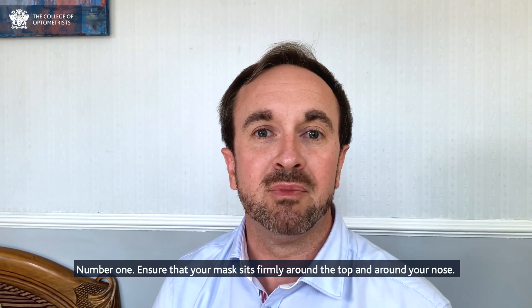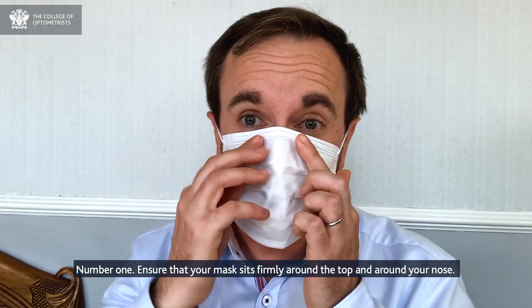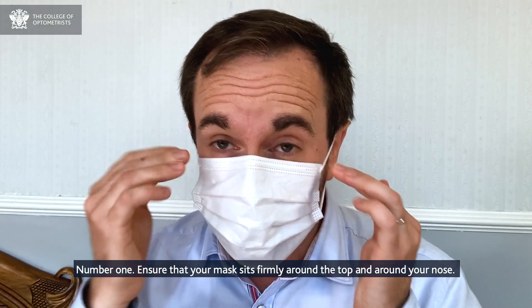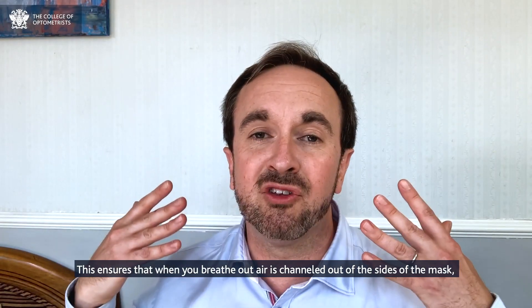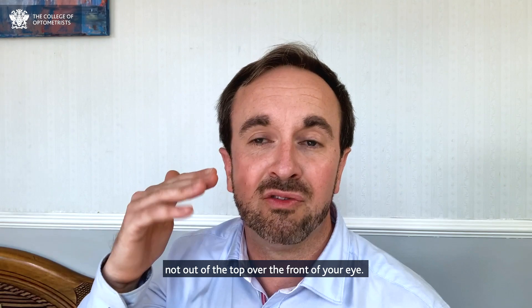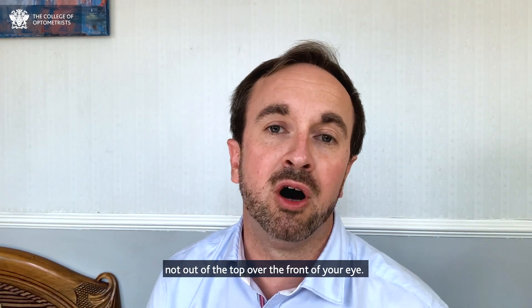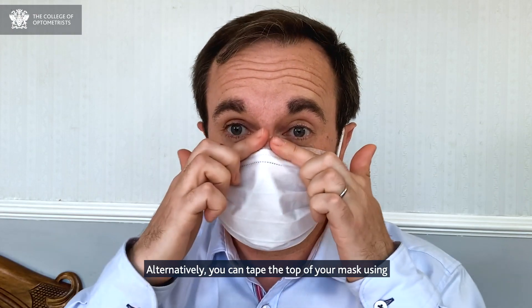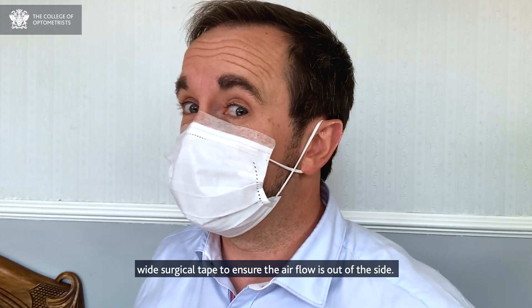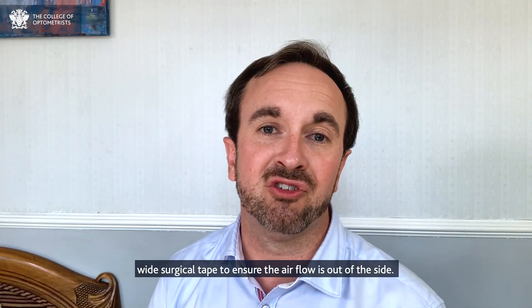Number one: ensure that your mask sits firmly around the top and around your nose. This ensures that when you breathe out, air is channeled out of the side of the mask, not out of the top over the front of your eye. Alternatively, you could tape the top of your mask using wide surgical tape to ensure the airflow is out of the side.